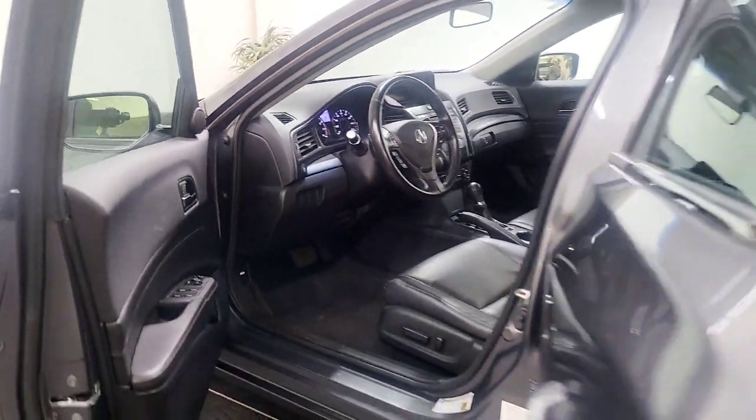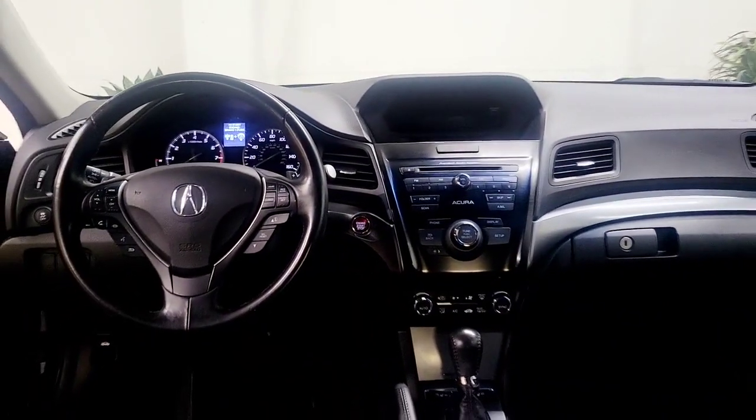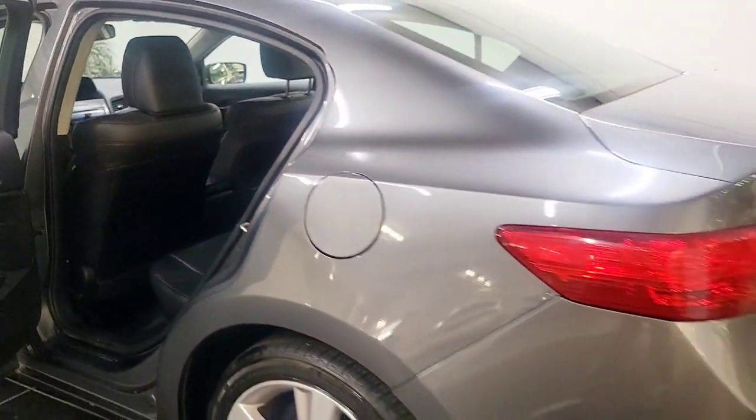These are just some of the great options this vehicle comes with: sun/moonroof, keyless entry, backup camera, premium sound system, keyless start, heated mirrors, power driver seat, heated front seat, Bluetooth connection, and steering wheel audio controls.